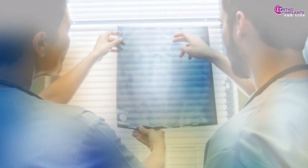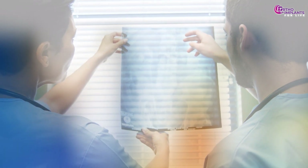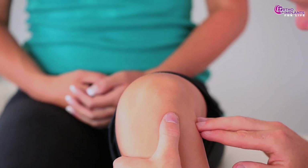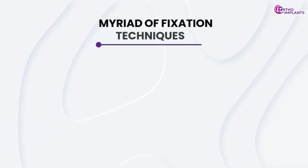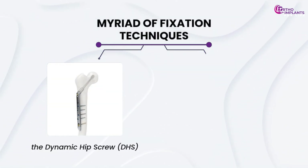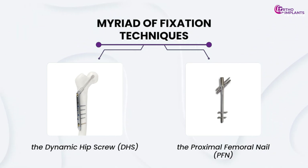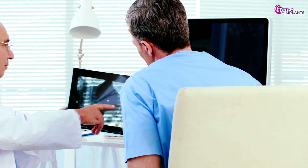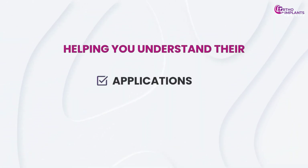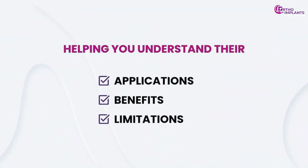Orthopedic fixation refers to the methods used to stabilize and heal broken bones, ensuring they align correctly and function properly post-recovery. Among the myriad of fixation techniques, two stand out: the dynamic hip screw, DHS, and the proximal femoral nail, PFN. In this video, we'll provide a clear and informative comparison between these two methods, helping you understand their applications, benefits, and limitations.